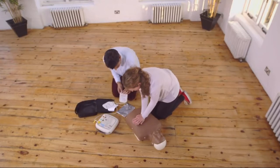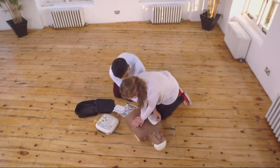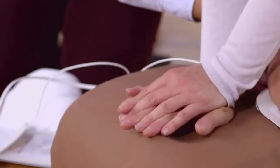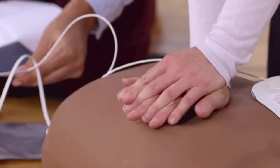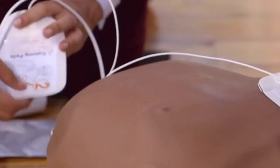Peel off the pad labelled 1 and stick to the bare skin of the patient, exactly as shown in the picture. Peel off the pad labelled 2 and stick to the bare skin of the patient, exactly as shown in the picture.